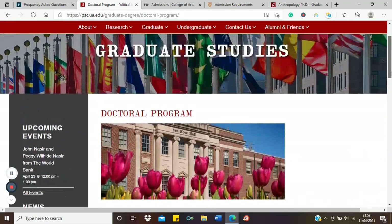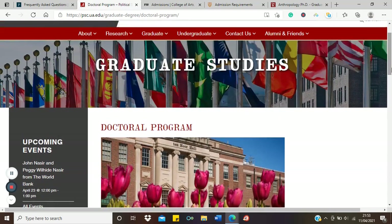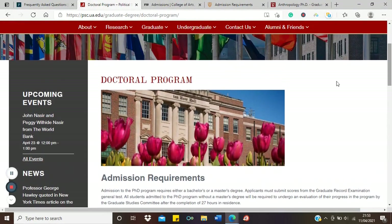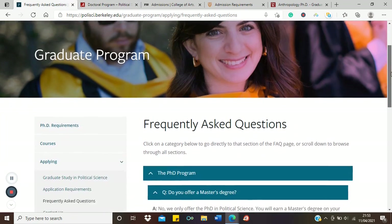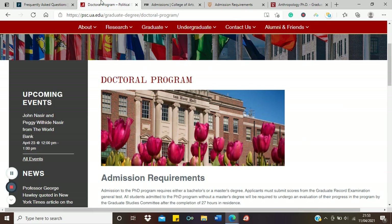If you're coming with a master's, you may not have to go through that process. There is also an MA in political science available at Alabama, so if you don't want a PhD and just want to stop with an MA or MSc, that's also an option. So we've now seen two varieties of non-STEM BSc-to-PhD pathways.